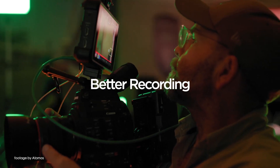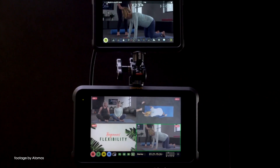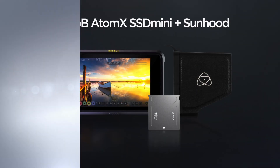Atomos is also offering another great deal on their Shogun 7 recorder, with the purchase of which users can get a free Shinobi SDI monitor as a gift until the 17th of April. For more details and T's and C's, check out the link below.